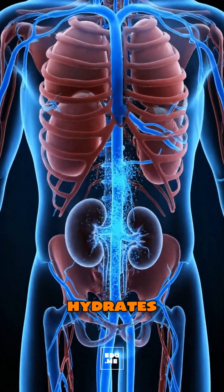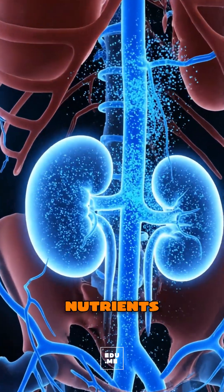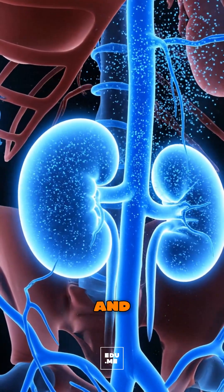Water from the fruit hydrates your tissues, as nutrients ride your bloodstream to the heart, brain, and muscles.